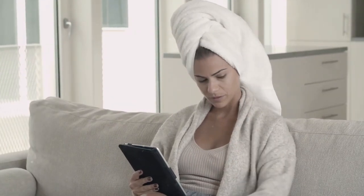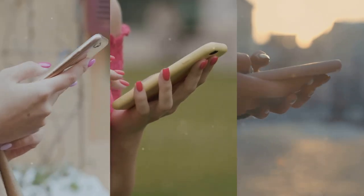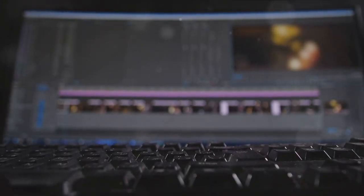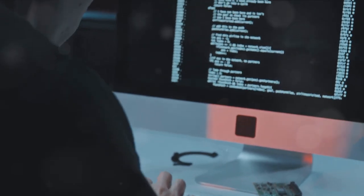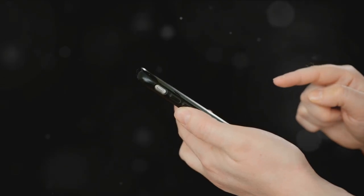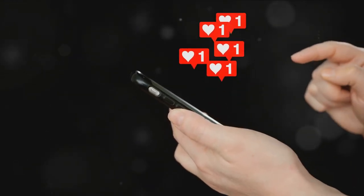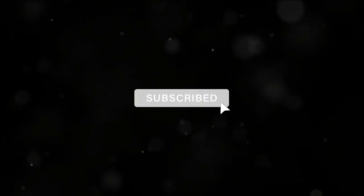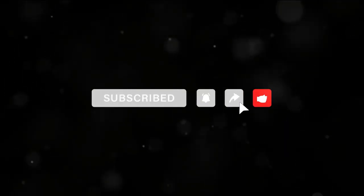So there you have it — some helpful tech life hacks to make your life a breeze. We've explored the magic of smartphone hacks, unlocked the power of your computer, and delved into the hidden realm of internet secrets. Embrace these hacks and you'll be navigating your tech world like a pro in no time. If you found this video helpful, give it a like and drop a comment of any tech life hacks you know. And don't forget to subscribe to What's Good for more amazing tech insights. Until next time, keep hacking your way to a better tech experience.